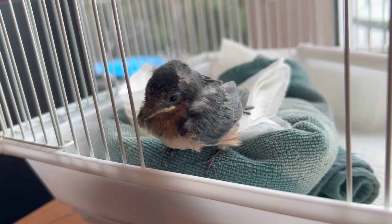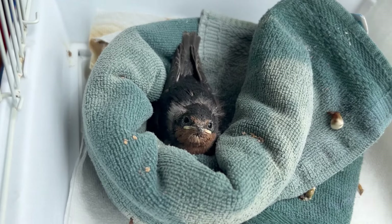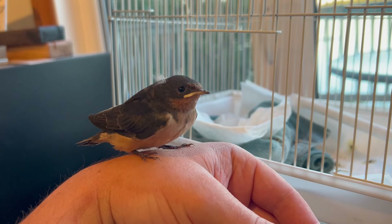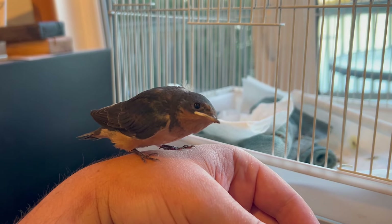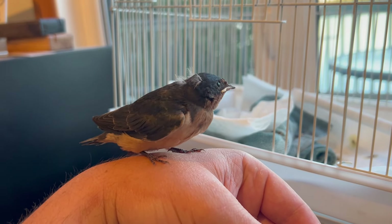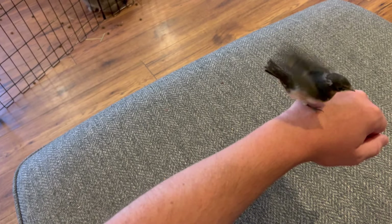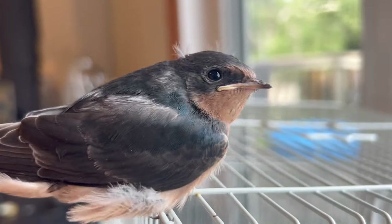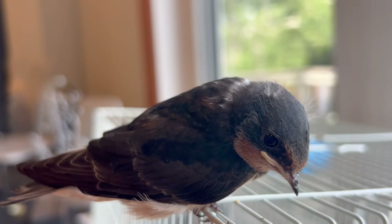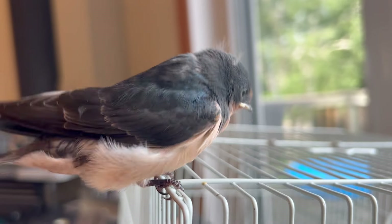I knew on first sight that Jeffrey was a swallow. I just wasn't sure if he was a barn swallow or a cliff swallow. You really have to wait for their adult feathers to come in to know the difference between the two. The barn swallow has a V-shaped tail, where a cliff swallow has a straight tail. The barn swallow also has a brownish breast, a little bit of a brown patch on his forehead, and an incomplete collar. Once his feathers were in, he was definitely a barn swallow.